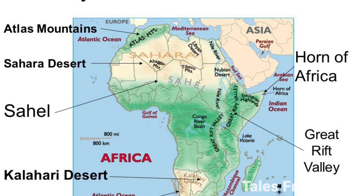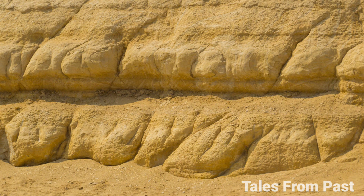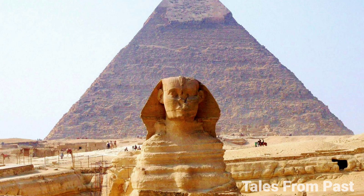The most contentious proposal is that the nose was intentionally damaged by Europeans upon their arrival in Egypt to conceal its original African features, which could have revealed the ancient Egyptians' ethnicity. Another curious twist is the idea of water erosion shaping the Sphinx. Geological analysis indicates that the Sphinx may be far older than previously believed, challenging established timelines of Egyptian history.